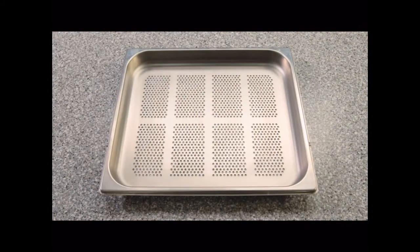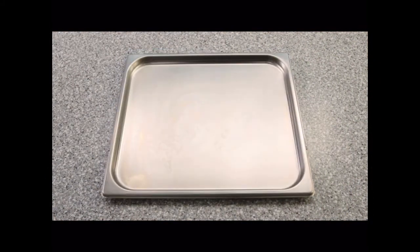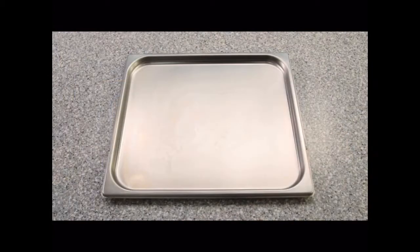The steam oven comes with three trays: a larger perforated pan, a solid pan, and an oven rack to use, for instance, with a solid pan for roasting.